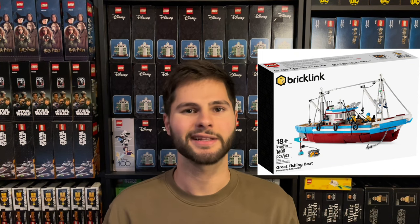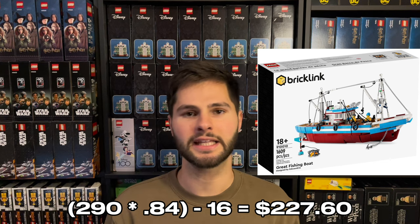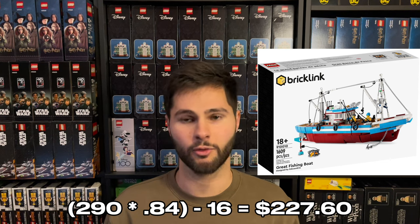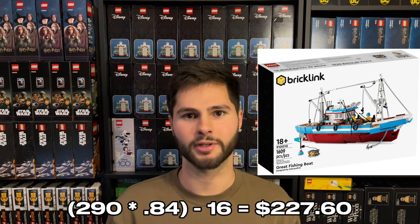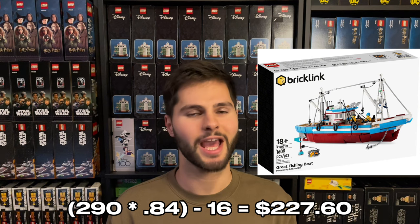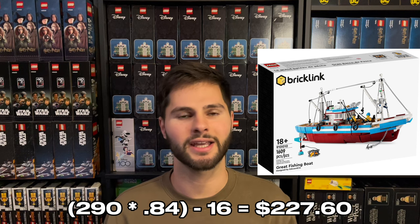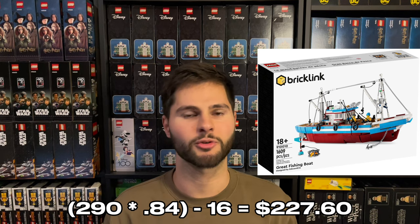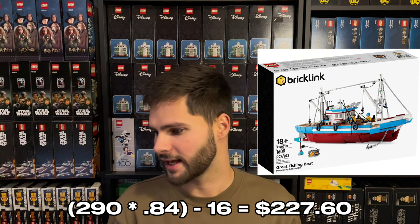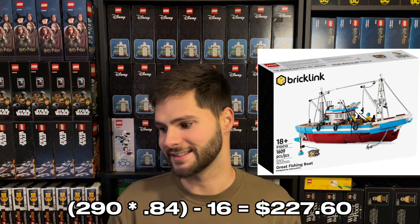If you were to sell this set for $290 on eBay right now, you'd take $290 and multiply it by 0.84 to remove eBay fees, then subtract the shipping cost — I'm estimating $16 here. Shipping may be a little bit lower or higher; you might include insurance or a signature confirmation, so it'll vary a little based on how you ship. After those calculations, we come away with $227.60.